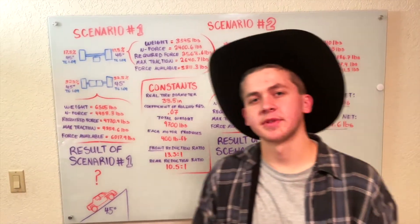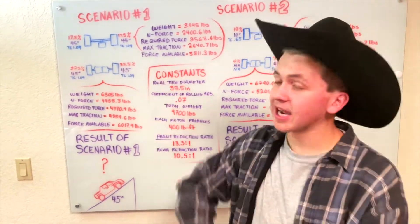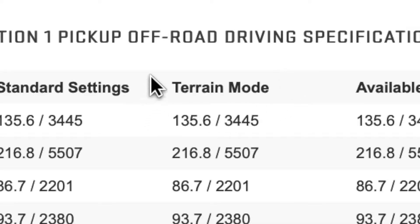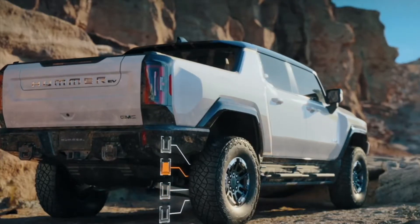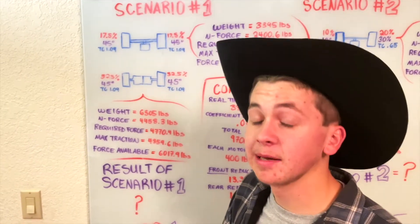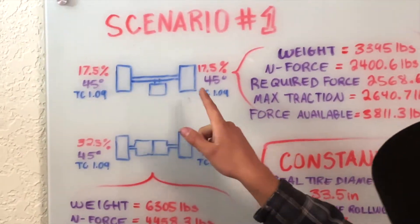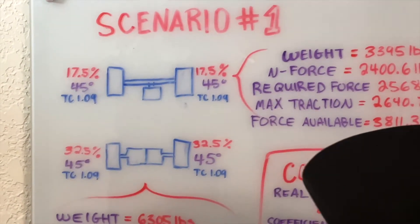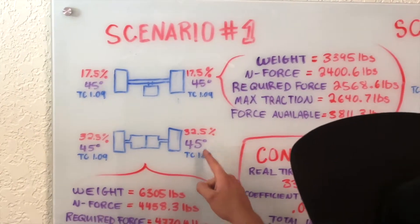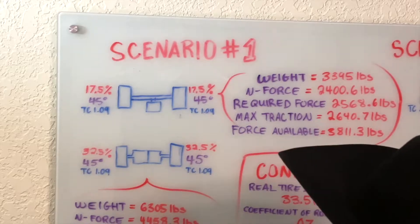Now that we've got the constants under our belt, let's dive back into Scenario 1 — that nice 45-degree slope. We're going to assume the vehicle is in terrain mode, which is only about two inches higher than the standard ride height, keeping the center of gravity low and limiting weight transfer from front to back. We've got 17.5% of the weight on each of the front wheels and 32.5% on each of the rear wheels, a 45-degree slope on every wheel, and an average traction coefficient of 1.09.